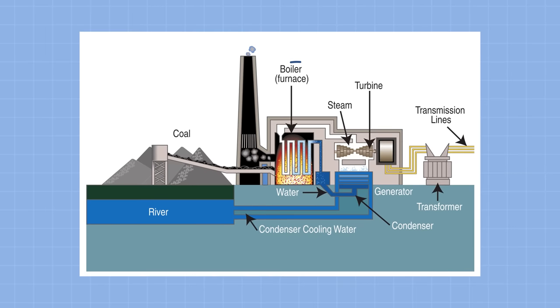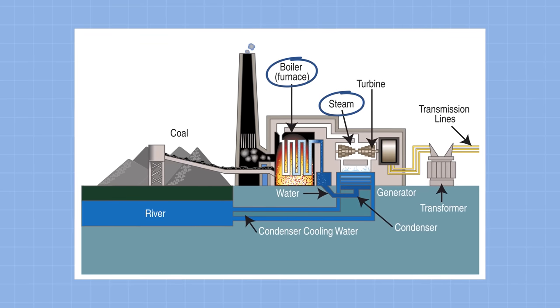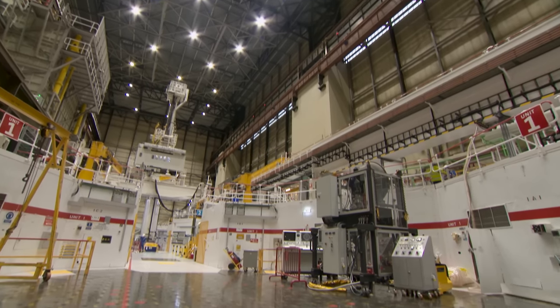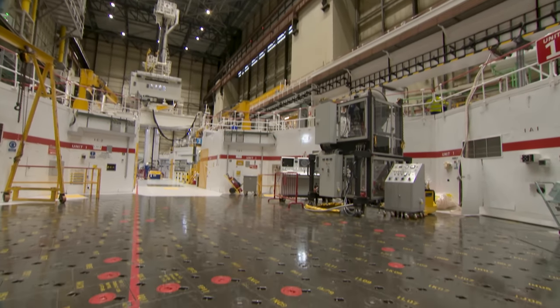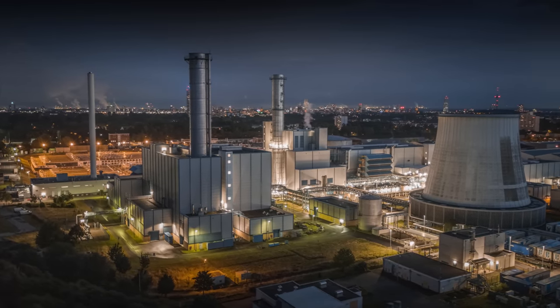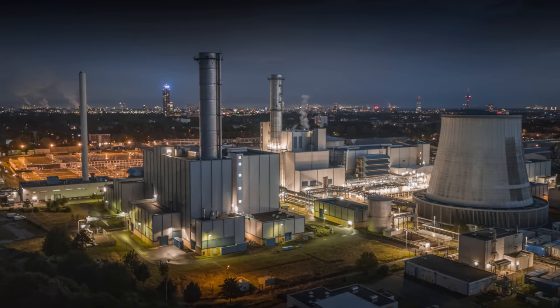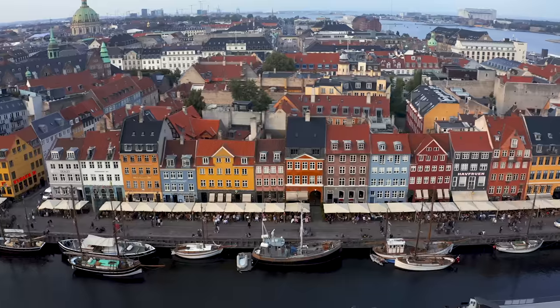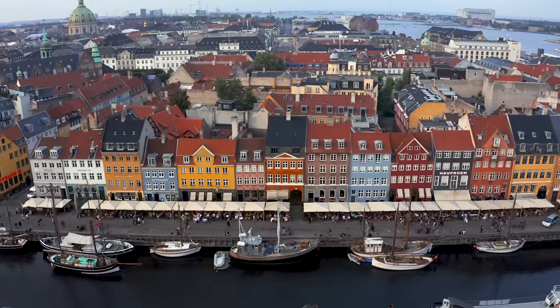And it's a co-generation facility, which means that it produces power and useful heat. Most power plants burn something to generate steam to move turbines, which generate the power. Even nuclear plants are essentially using uranium to generate steam to push a turbine. But lots of the heat energy in a traditional power plant is lost. Co-generation plants are designed to capture that heat and produce steam or hot water that can heat nearby buildings.